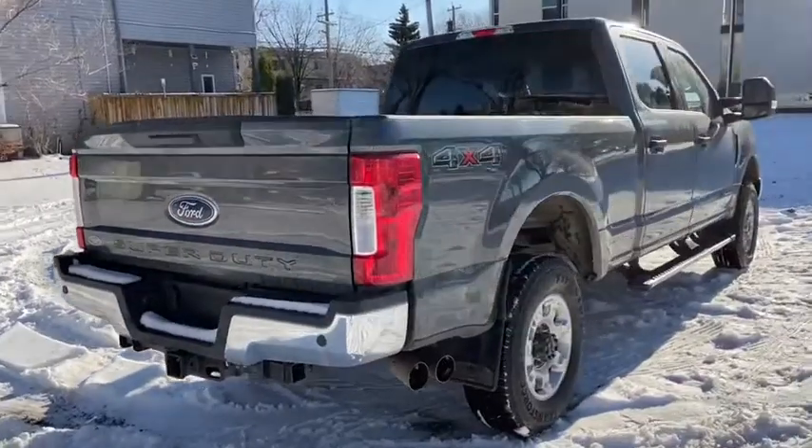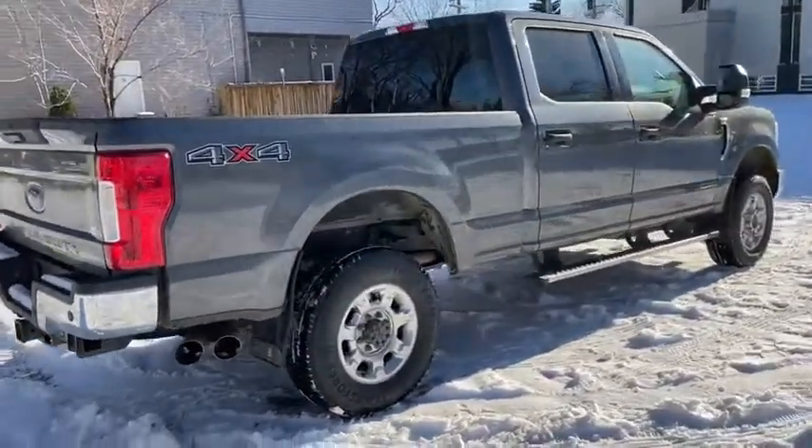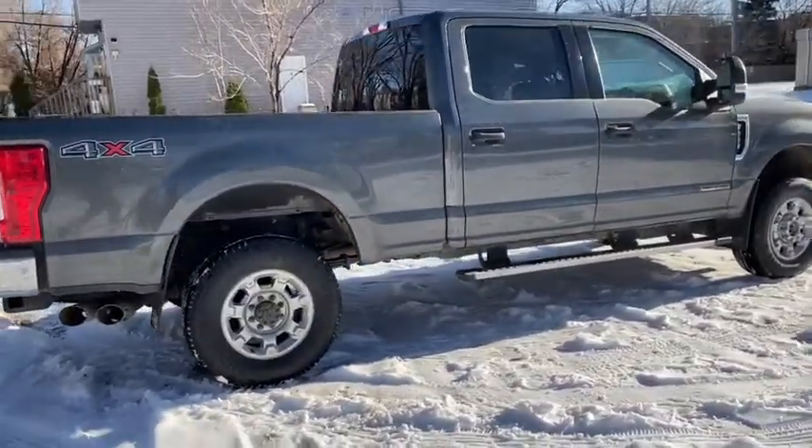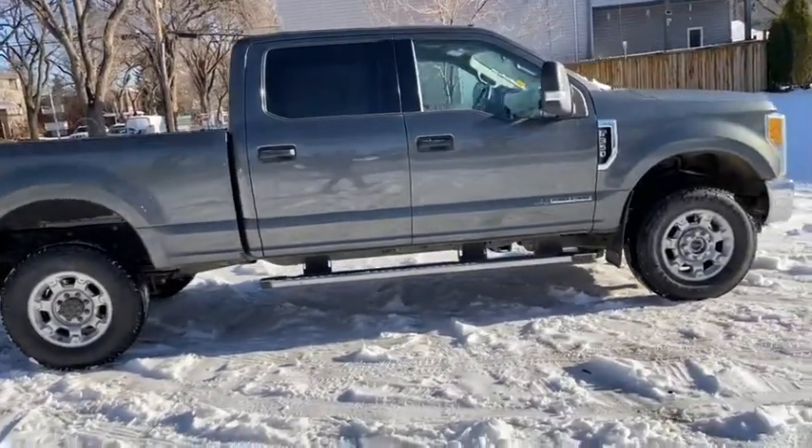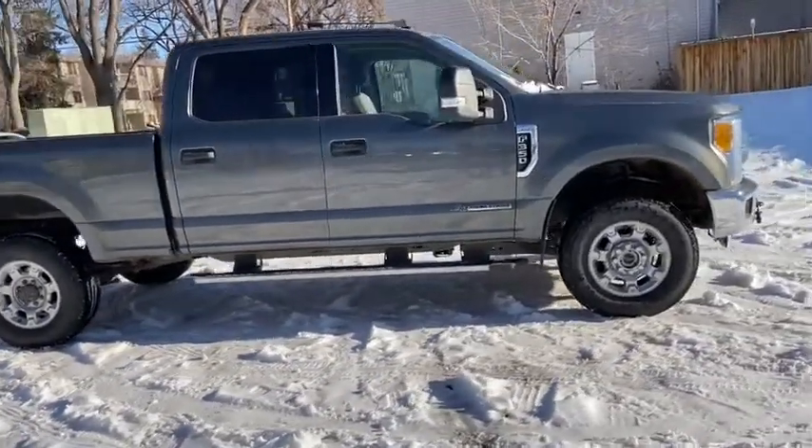Obviously not going to be able to cover everything about this truck in this short video. So if you have any further questions please get in touch at waterlooford.com or come stop by our dealership at 11420 107th Ave NW in Edmonton, Alberta.